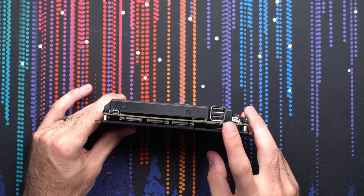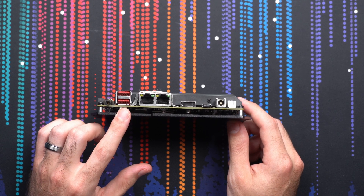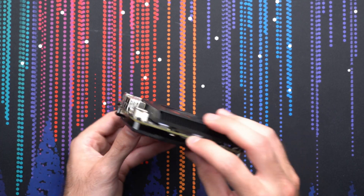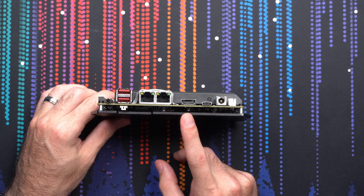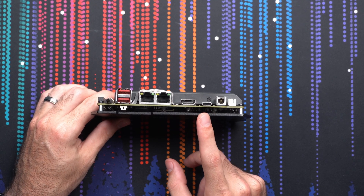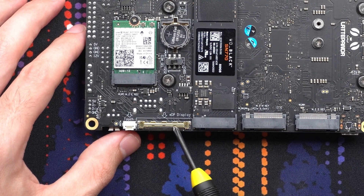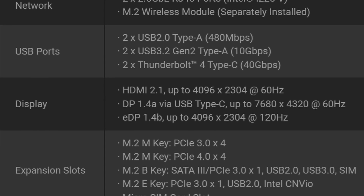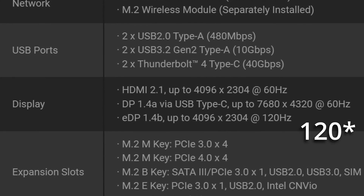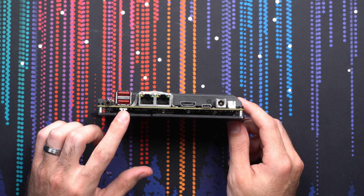We get four USB Type-A ports — two USB 2.0 and two USB 3.2 Gen 2, running at 10 gigabits per second. There are three options for display out: an HDMI 2.1 port, DisplayPort 1.4 over USB Type-C, or DisplayPort 1.4 via the eDP ribbon port, which can actually drive 4K at 144 Hz. Then you have a headphone jack and a barrel power plug.